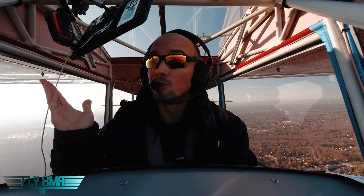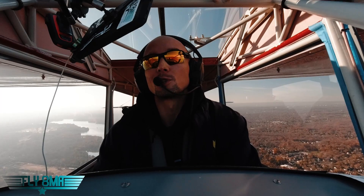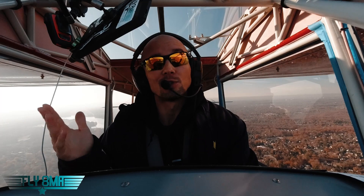Hey guys, what is up? John here from FlyAtMikeAlpha.com, flying around New York City today here with Steph. We are going to be cruising down the Hudson River, down the Hudson River exclusion — that VFR corridor, that special flight rules area — and telling you guys all about what we're doing, how to navigate it, and what the rules are that pertain to flying down the corridor.